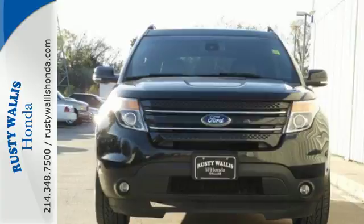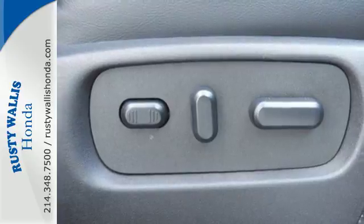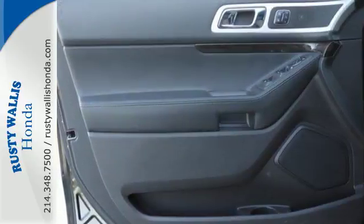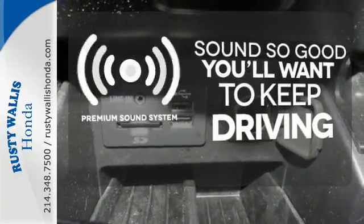Features include steering wheel audio controls, a low tire pressure warning and fully automatic headlights. It also has a power driver's seat, a tilt and telescopic steering wheel and remote keyless entry. The heated rear seats keep your passengers as comfortable as you. You might take a drive just to listen to the premium sound system.